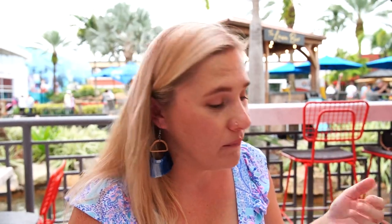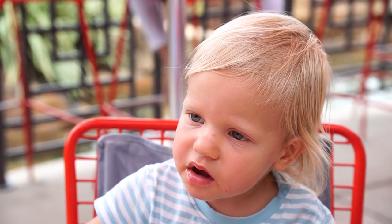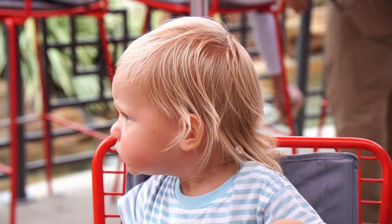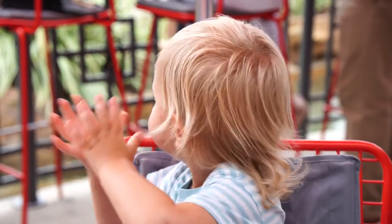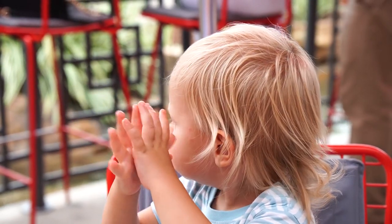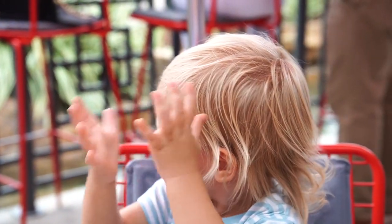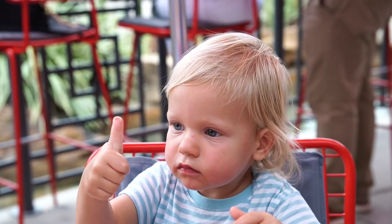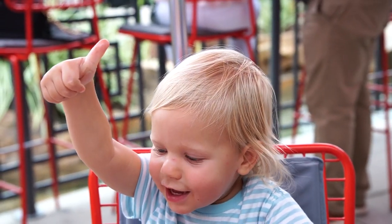Jackson's giving the lobster a try right now. He's clapping! Will you give me a thumbs up if you like the lobster? Thumbs up — yeah, he does! Now we know.